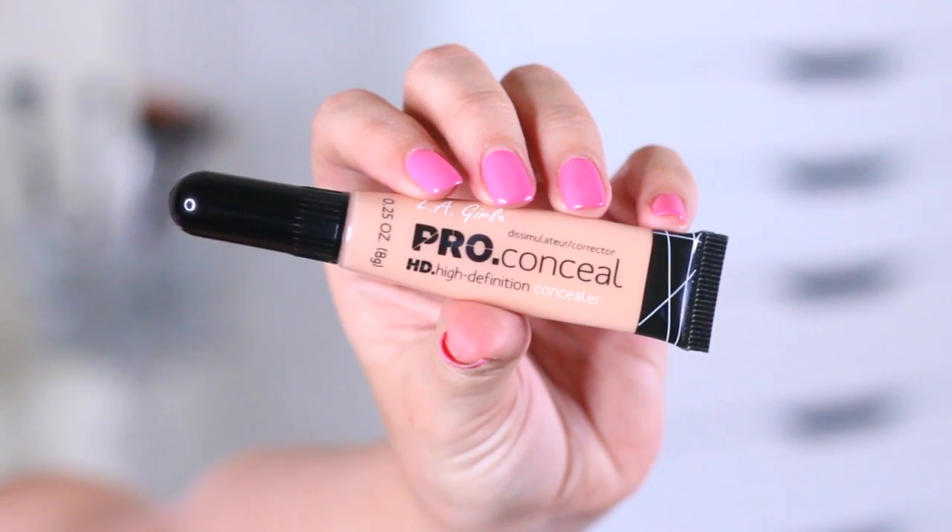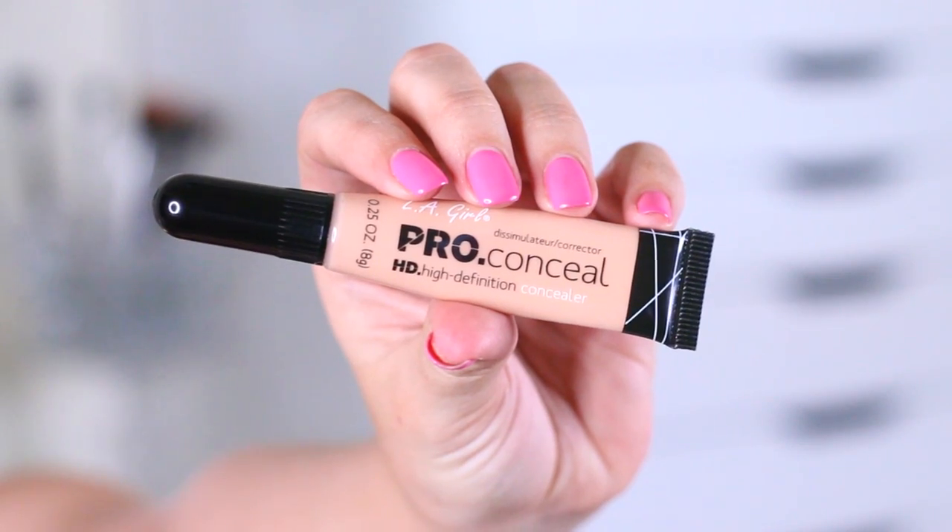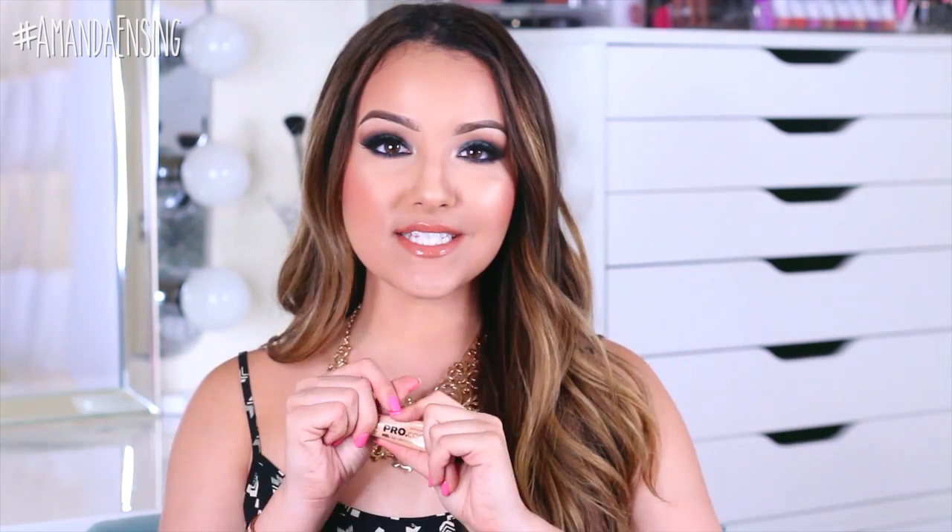Next is the LA Girl Pro Conceal HD Concealer. I'm using the shade Creamy Beige right now. I've been wanting to try this for a long time because I've seen people on Instagram use it — it's supposed to be very similar to the MAC Pro Longwear, which I love. This is amazing as well. I love this concealer so much and I have it under my eyes right now.